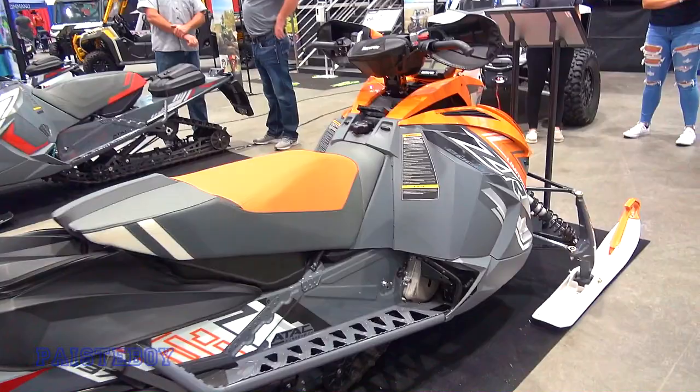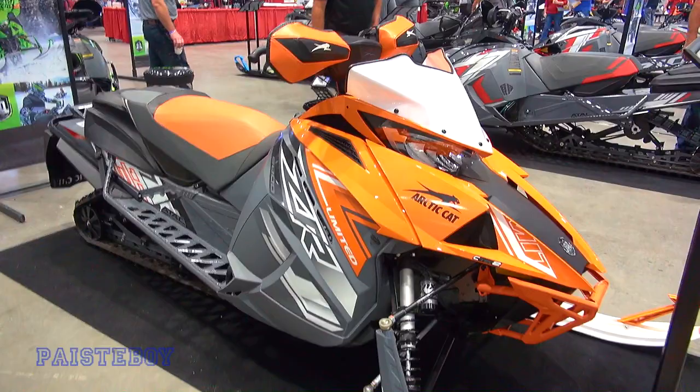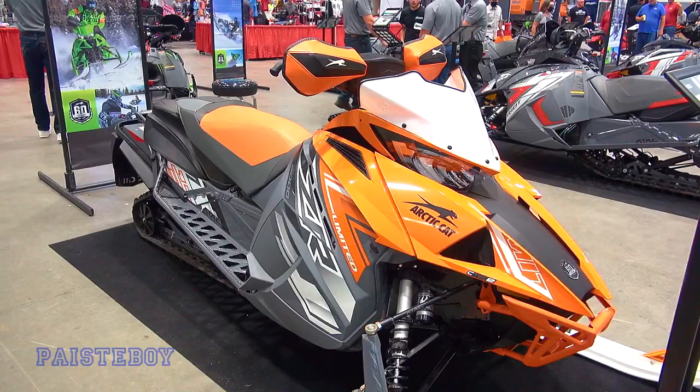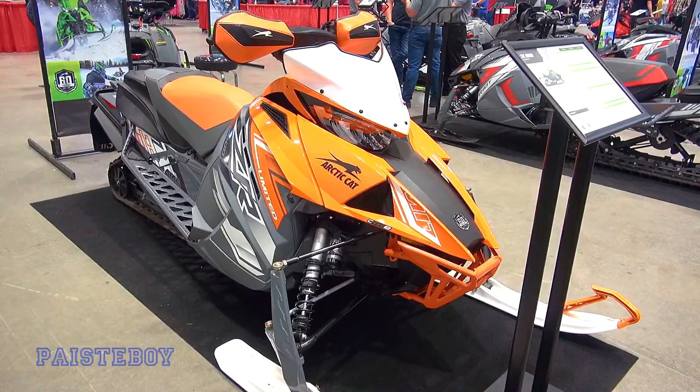ZR Limited — this is a cool color scheme. I really like that orange with the white and gray, that's sharp. You get used to a brand having a specific color scheme, so if it deviates you start feeling like it's not traditional — but that doesn't mean it doesn't look awesome. Really nice sled right there. ZR 8000 — quick peek at the specs here, 800.